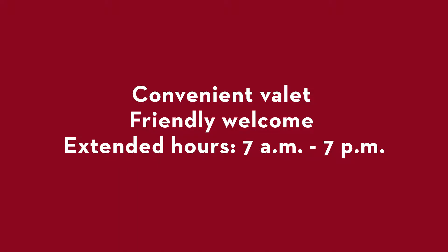Patients will have convenient valet service and when they reach the main lobby they'll be greeted by a concierge who will take them to their visit. We've extended our hours to be more convenient for our patients.